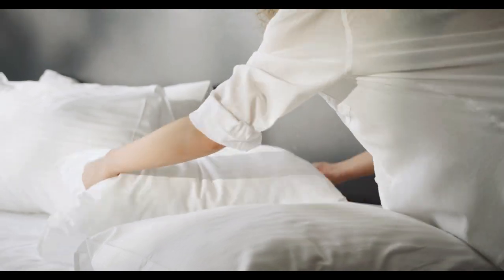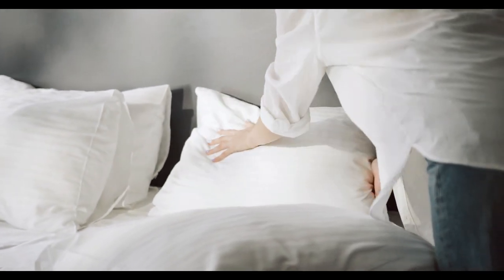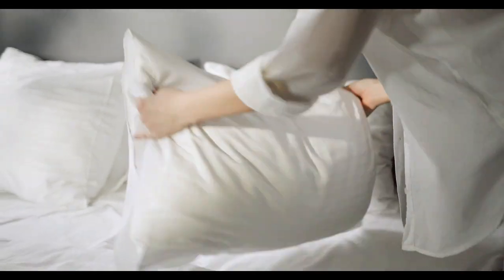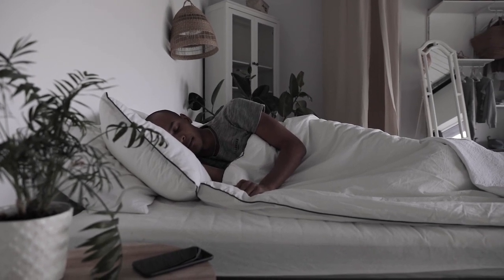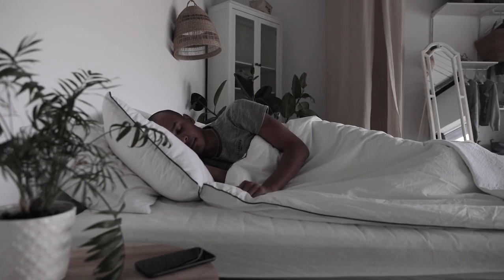Loud chewing, slow walkers, wrinkly sheets — these are the annoyances in life that actually play a key role in your mood shifting from worse to worser. Regardless of whether you like a smooth and silky feel or a crisp cotton finish, the best wrinkle-free sheets give you a hotel-quality look without the hassle of ironing. Let's start this video on the top 5 best non-wrinkle sheets.